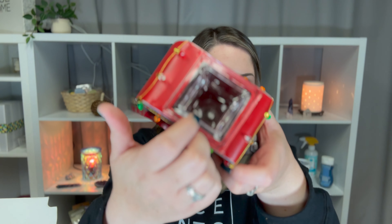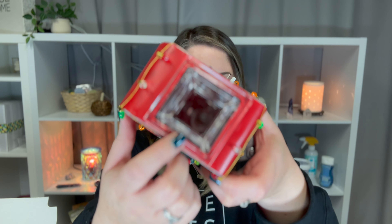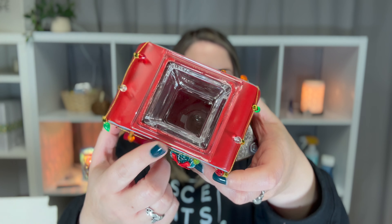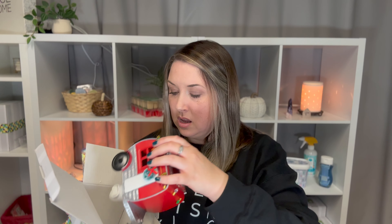For our mini warmers I usually put in just one cube. You can also put two in some of the deeper ones — it just depends on how deep the dish is. Typically in my bathroom warmers they are okay with just one cube of wax.